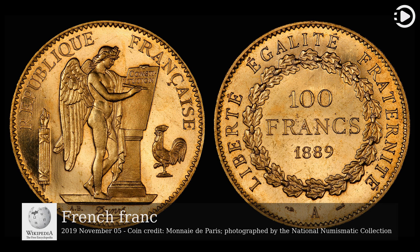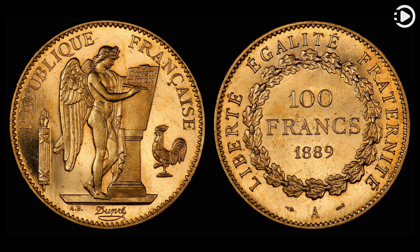The French franc is a former currency of France and Monaco, and alongside the Spanish peseta, a former de facto currency in Andorra. The first franc was a gold coin introduced in 1360, which showed King John II of France on a richly decorated horse, earning it the name Franc à Cheval. A later coin, showing Charles VII on foot under a canopy, was named the Franc à Pied. The decimal franc was established by the French Revolutionary Convention in 1795 as a decimal unit, and became the official currency of France in 1799.